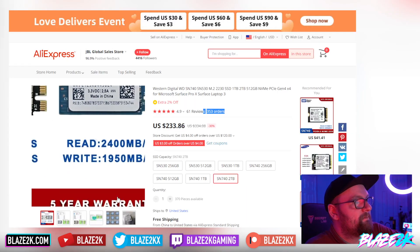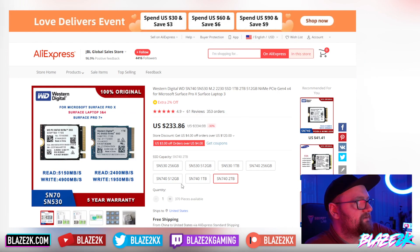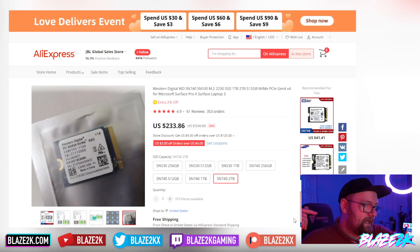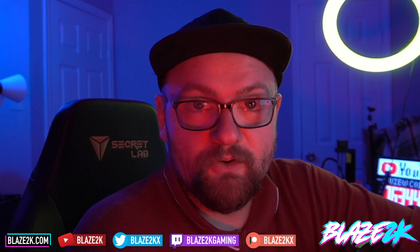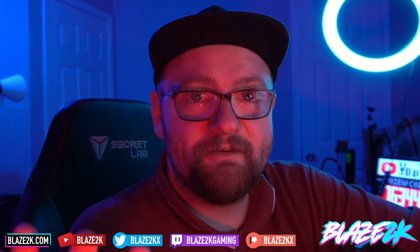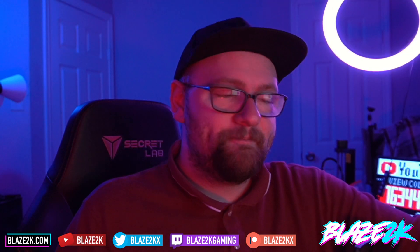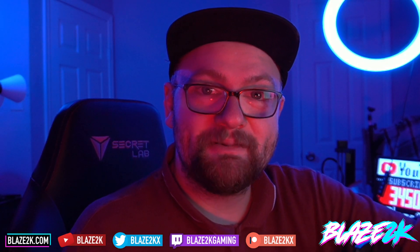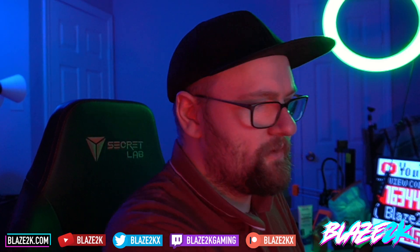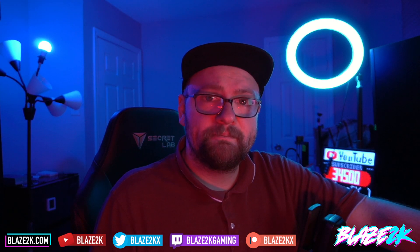If you want to go the extra mile and buy a 2TB, you can do that too — the seller is reputable. I'll put links in the video description and in my Amazon list of favorite Steam Deck accessories. Let me know what storage you're rocking, what you're wanting to upgrade to, and whether 3TB is overkill — I read all the comments. Have a great day, please like, subscribe, and hit the bell icon for more Steam Deck content every day. See you in the next one!